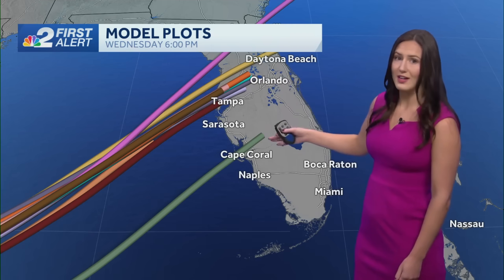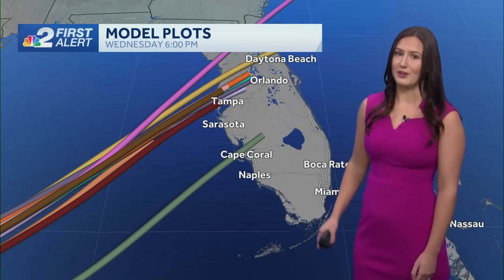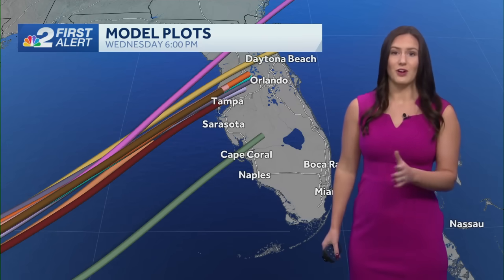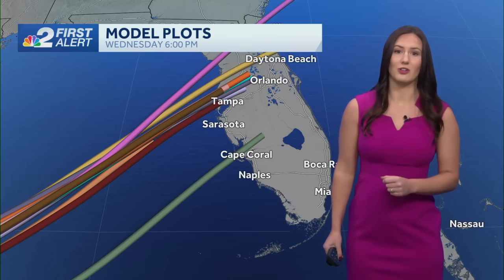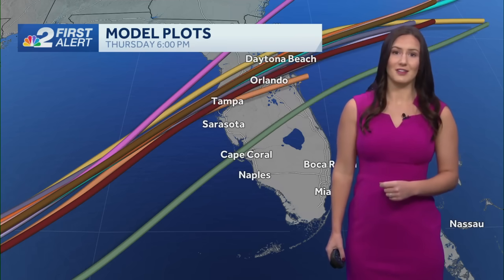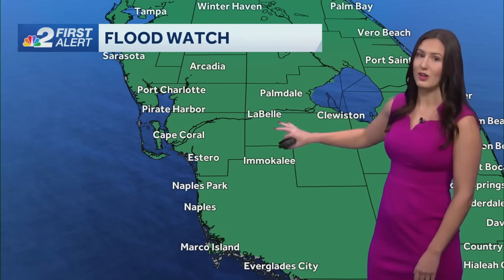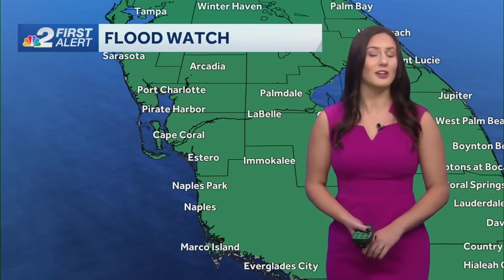There is still the chance that it could come here to southwest Florida. Chances are on the lower side for that landfall, but we are still watching and monitoring the potential to see that. No tropical watches or warnings are in effect just yet. We do have a flood watch issued all across southwest Florida. Coming up in just a couple of minutes, we'll show you how much rain we're expecting and other impacts you could expect in your neighborhood.